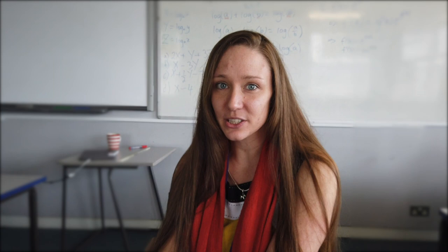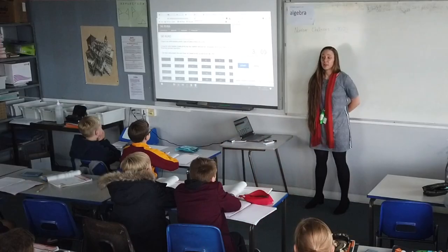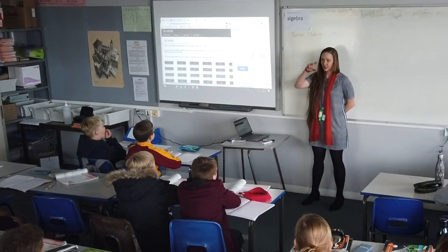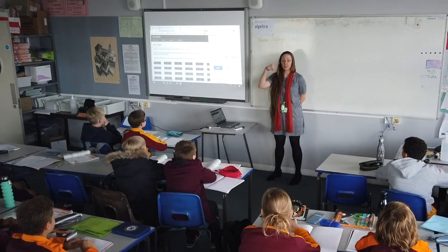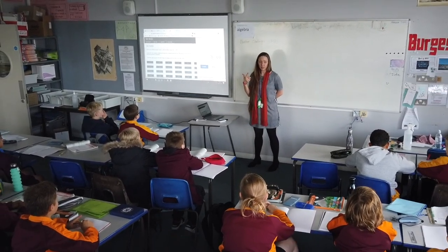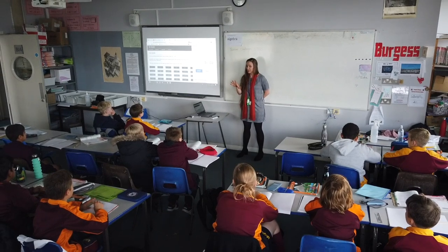In Key Stage 3, which is Years 7 to 9, we teach our students to develop fluency, reason mathematically and solve problems. The way we structure our lessons accounts for all levels of ability. For each unit of work we follow a step-by-step process which has the following stages: Master, Check, Strengthen or Extend, and finally Test.